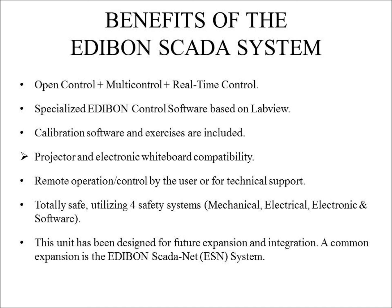Projector and electronic wire work capability allows a unit to be explained and demonstrated to an entire class at one time. The system is capable of being remotely controlled over the internet by the user or by an Edibon technical support engineer. Each unit has four safety systems designed to mitigate risks for the user. This unit has been designed for future expansion, such as incorporating an Edibon SCADA Net system, which enables many students to simultaneously operate any unit in their SCADA network.